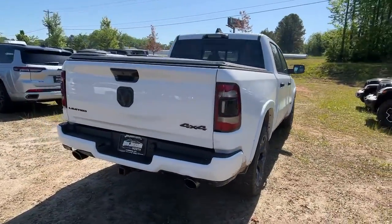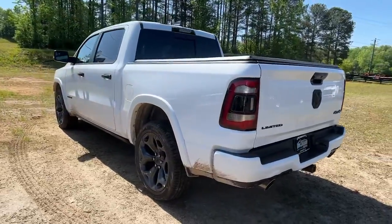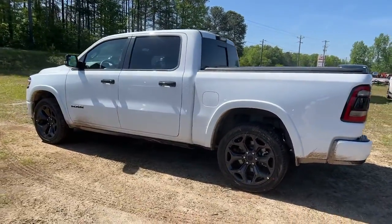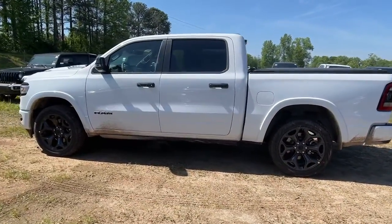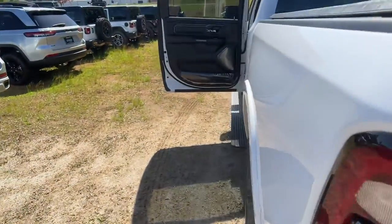These are just some of the great options this vehicle comes with: heated steering wheel, panoramic roof, V8 engine, keyless entry, navigation system, backup camera, heated mirrors, remote engine start, woodgrain interior trim, keyless start.